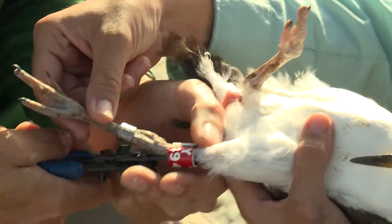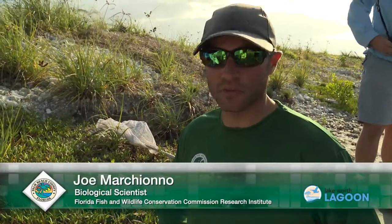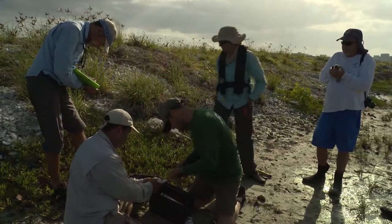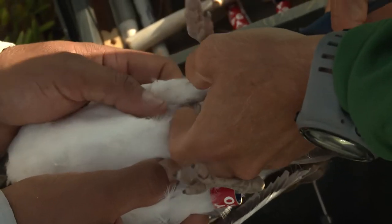Banding birds helps us get a lot of information about the survival and the movement of these animals. It's really important, especially because they're state listed. We want to understand a little bit more about where they're breeding, where they're wintering, and it helps us get a lot of information as to movements and survival of birds.